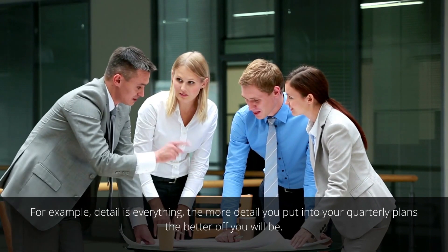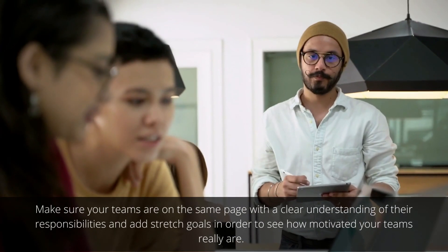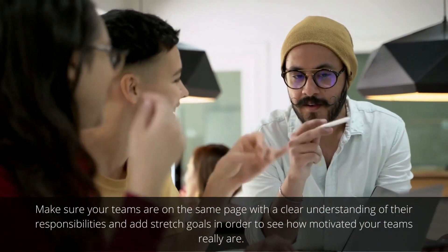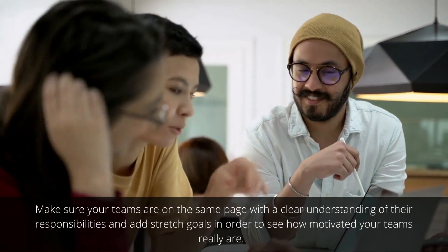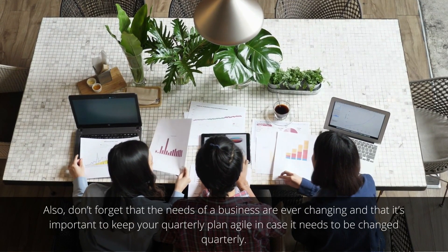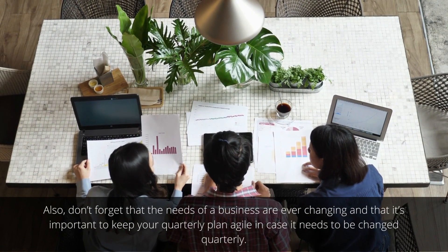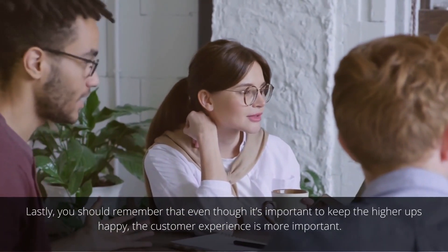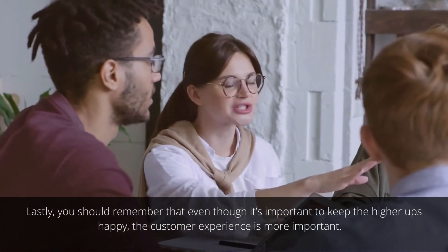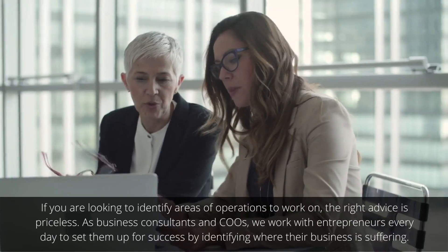Bringing out the best in your quarterly planning isn't always an easy task, but here are the key things to remember: details are everything — the more detail you put in your quarterly plans, the better. Make sure your teams are on the same page with a clear understanding of their responsibilities, and add stretch goals to see how motivated your teams really are. Keep your quarterly plan agile in case it needs to change, and remember that even though it's important to keep the higher-ups happy, the customer experience is always more important.